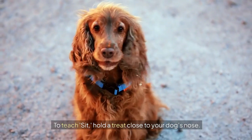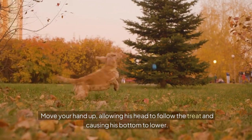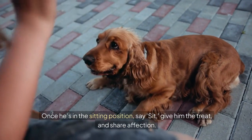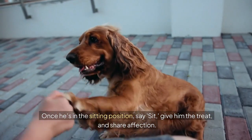To teach sit, hold a treat close to your dog's nose. Move your hand up, allowing his head to follow the treat and causing his bottom to lower. Once he's in the sitting position, say sit, give him the treat, and share affection.